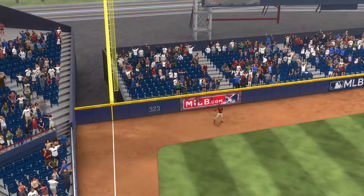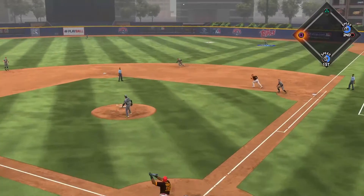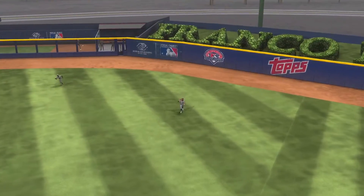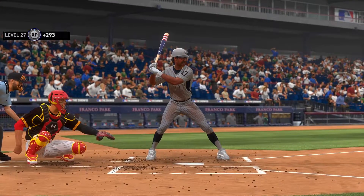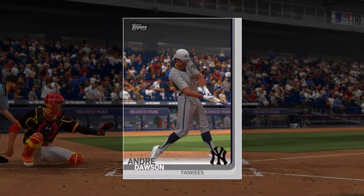Go crazy, folks! He'll be looking for something he could drive into the gap and drive home that run from first. Gwynn on the move, makes the catch, and that's the ball game. In a close game like this, you look for that one guy who produced when it mattered most, and this is the guy — he's our top player of the game.